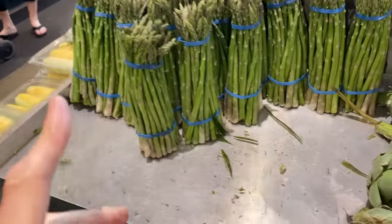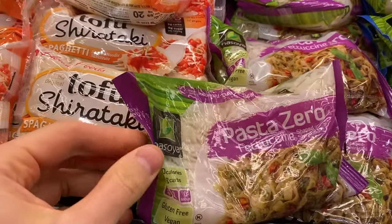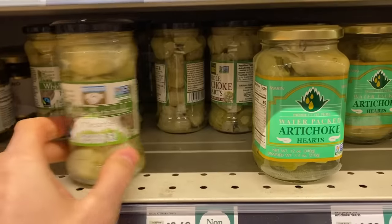FlavCity fam, what is up? It is Bobby on the north side of Chicago, about to go into the grocery store for the ultimate guide to shopping when you have diabetes and you're on a diabetic diet. We're going to cover every inch of the grocery store from fresh produce, meat, the middle aisles, dairy, all the good stuff, so I can show you the best quality items and products to put in your body when you're on a low sugar, low carb, diabetic diet.